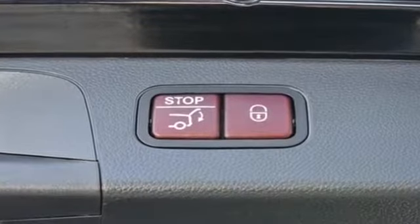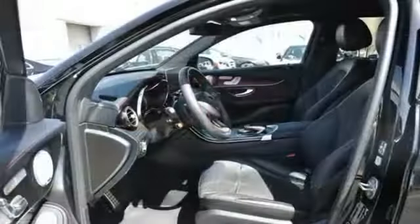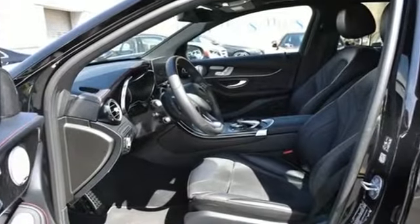Rain sensing wipers, Bluetooth, power lift gate, brake assist, keyless start. Visit us today — your dream car is waiting.